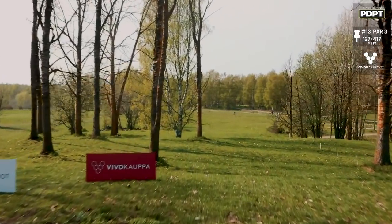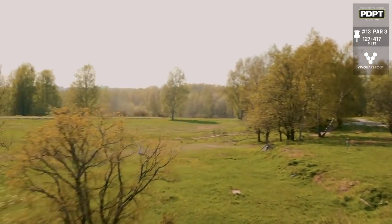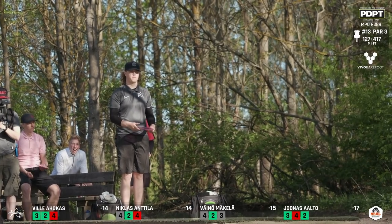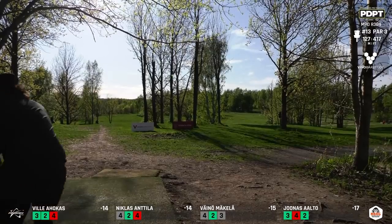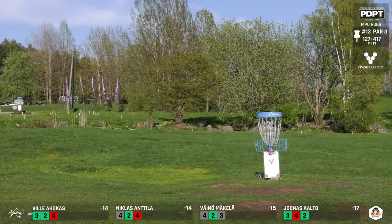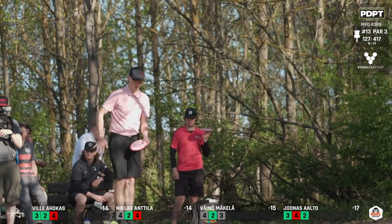Moving on to hole 13 — absolutely picturesque par 3, 417 feet. Very similar shot to what the players just played but more of a downhill, so you can throw more of a flat shot with an overstable disc. Definitely one these players want and need to get down the stretch here on the final nine. We'll see if the wind comes into play as it definitely showed its teeth last hole. Teeing off first is Jonas Alto. Most players would throw the same disc as the previous hole — pretty much the same angle, just not using as much torque since you're not going over trees.